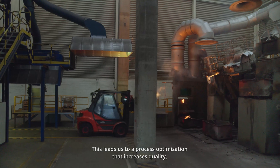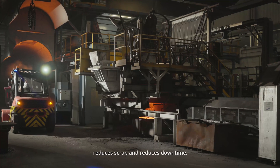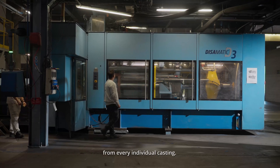This led us to a process optimization that increases quality, reduces scrap and reduces downtime. In the end, we will be able to collect the data from every individual casting.